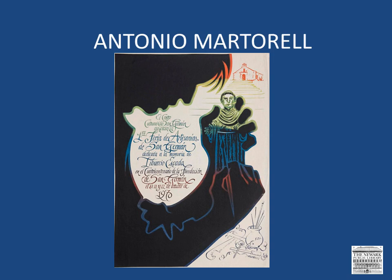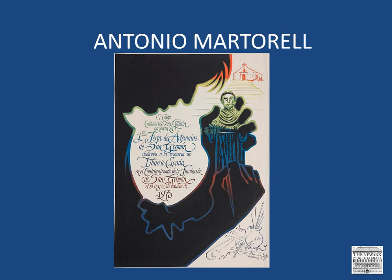Today's carvers represent a link to Puerto Rico's past and are valued as living symbols of the island's cultural heritage. And here is a poster Martirell designed to celebrate the 10th anniversary of the Asociación Puertorriqueña de Profesores Universitarios.